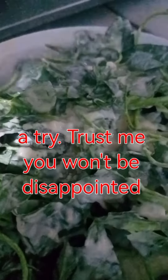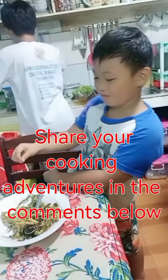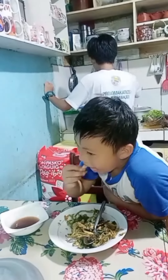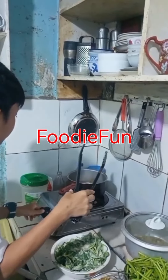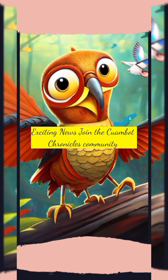Trust me, you won't be disappointed. Have you ever tried making a special snack at home? Share your cooking adventures in the comments below — let's inspire each other with our culinary creations! Hashtag kong kong chips, hashtag delicious delights, hashtag cooking adventures, hashtag foodie fun. Source: Mamu Josie's Kitchen Blog.